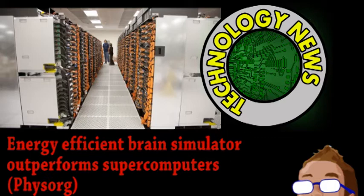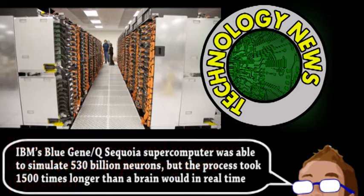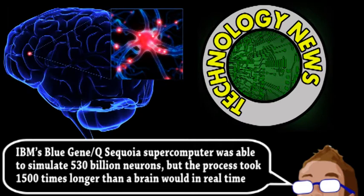They can do it on a large scale, but it takes a really long time. This is due to a fundamental difference in the way a computer works and the way a brain works. No matter how powerful a computer is, it still processes things in a linear fashion, one step after the other.